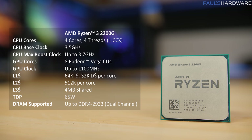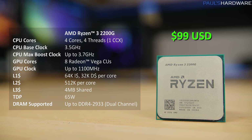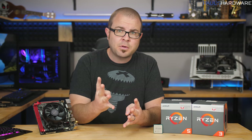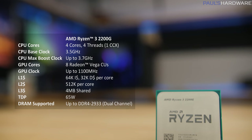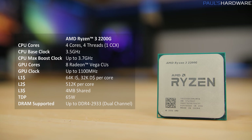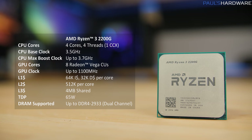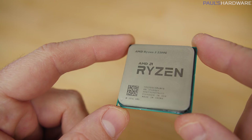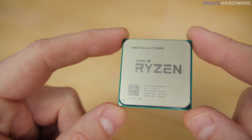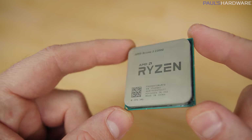The Ryzen 3 2200G is only $99 MSRP, and it's a quad-core CPU without SMT — so four cores and four threads. The CPU has a base clock of 3.5GHz, and XFR will peg one or two of those cores up to 3.7GHz under load if temperatures aren't too hot. Officially the 2200G has a 65W TDP, although AMD actually lists it as variable, 45 to 65W.